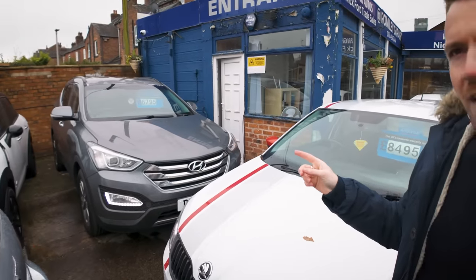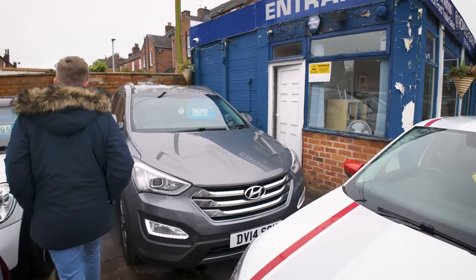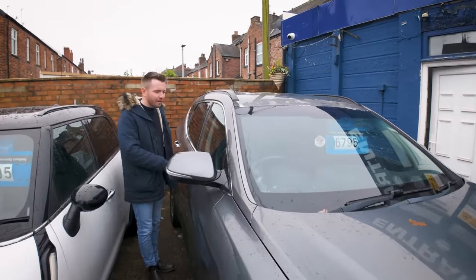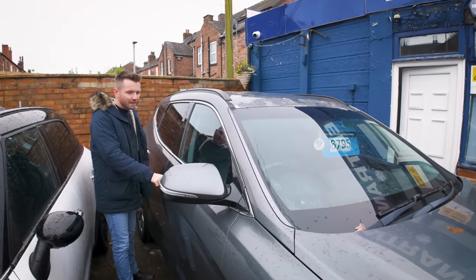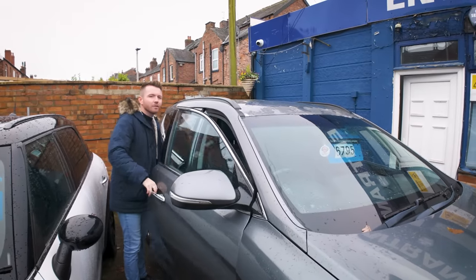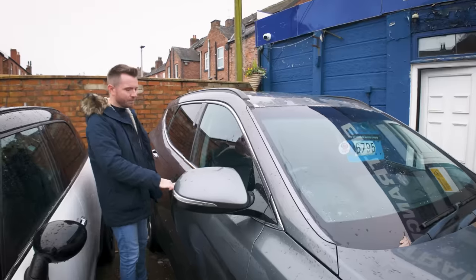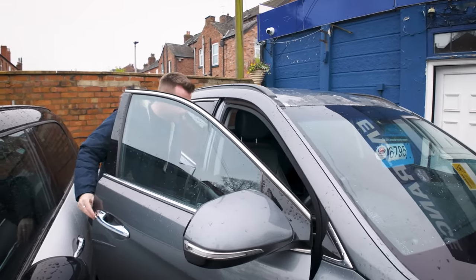We've got a test drive on that later — that is a Hyundai Santa Fe. It's done quite a few miles and I was kind of 50/50 about retailing it, but when I got it it was really nice to drive and the history was very good. It's done 140 to 146,000 miles, but if you were to look at it and drive it you'd never know. So hopefully that'll sell later.